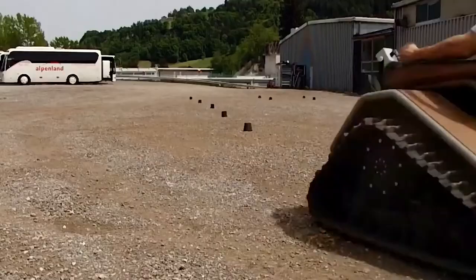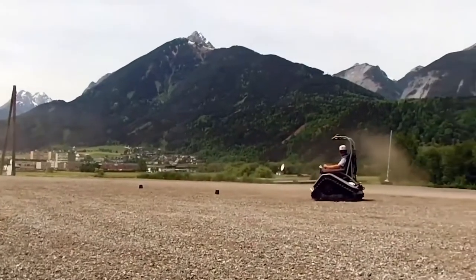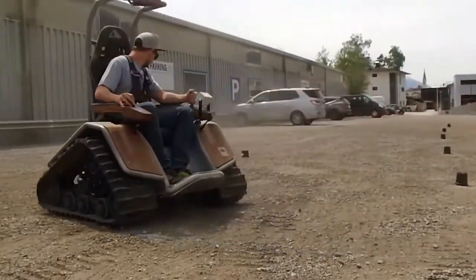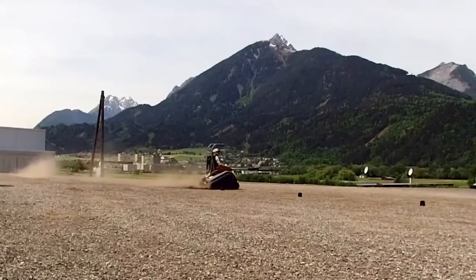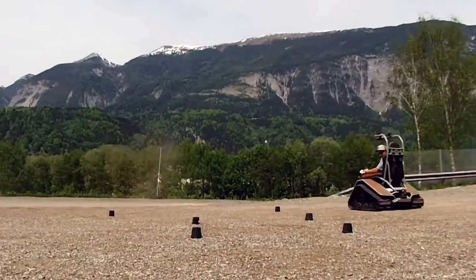The Off-Road model is more suitable for off-road travel, but can only reach speeds of up to 12.5 miles per hour. However, it can carry a payload of 1,100 pounds. The two 7.5 kilowatt motors provide 737 foot-pounds of torque.